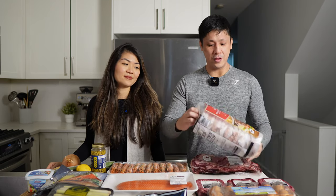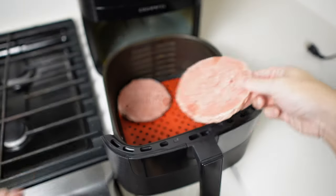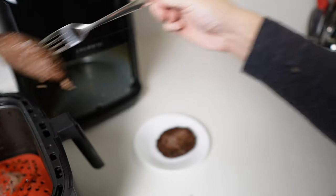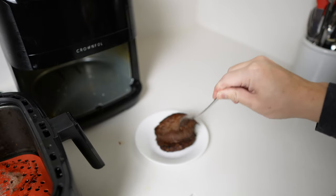Another staple for us that we always pick up at least one package of are these brown sirloin patties — frozen, the Kirkland brand — just for convenience. These are 85-15 and they're ready in about 15 minutes in the air fryer, so it's a quick protein and fat source.